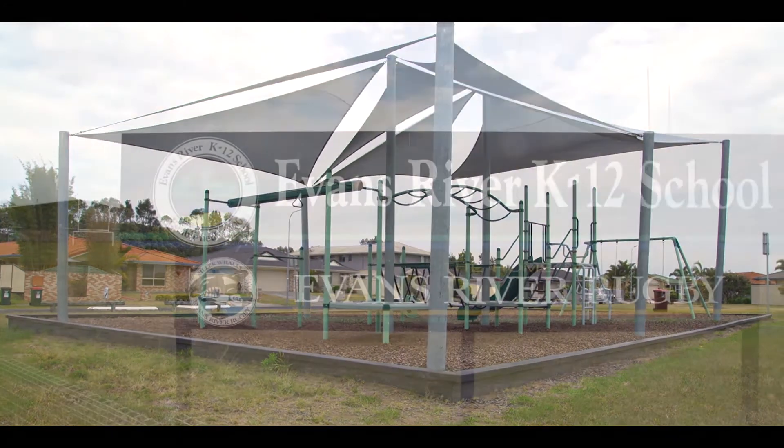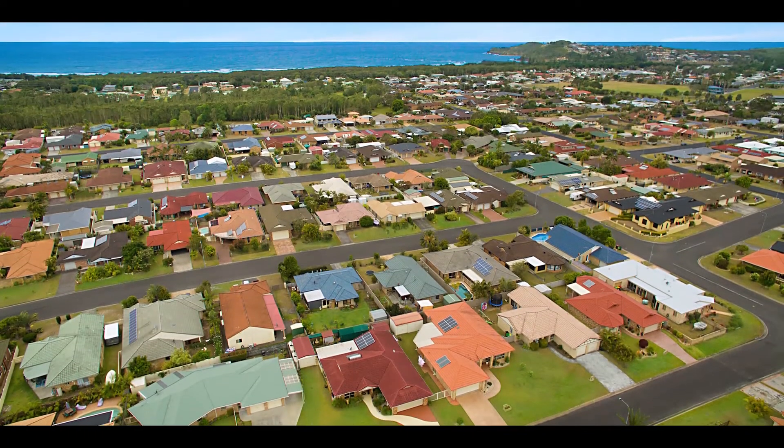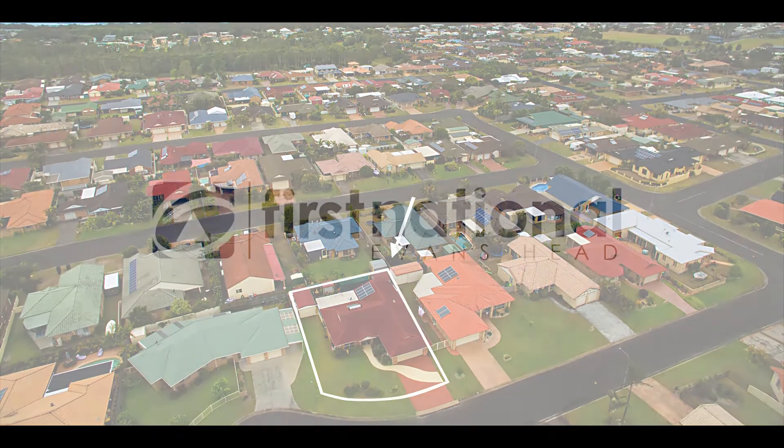Close to parks, K-12 school and aquatic centre, why not make the move and enjoy a beautifully presented low maintenance home in Evans Head today.